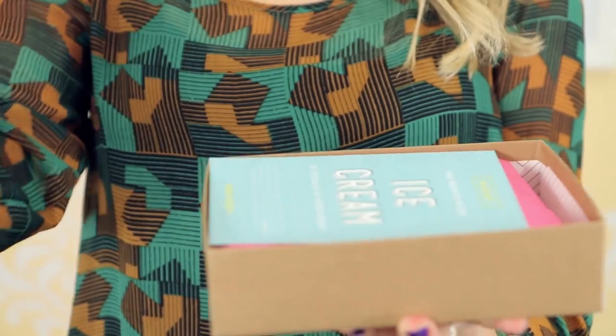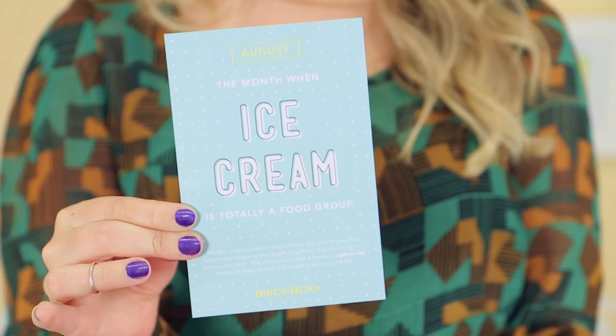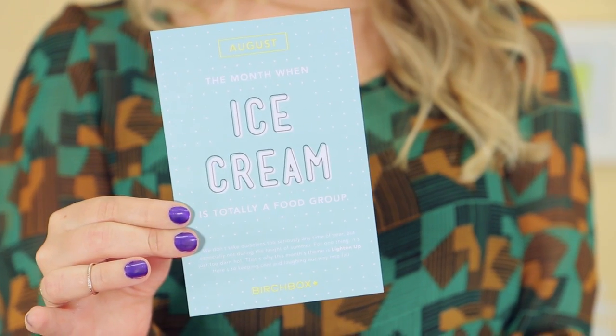First of all I'm noticing this adorable product card. There's going to be one of four different types in all of your August boxes. And this one has a lovely little saying: 'August, the month when ice cream is totally a food group.' I could not agree more.